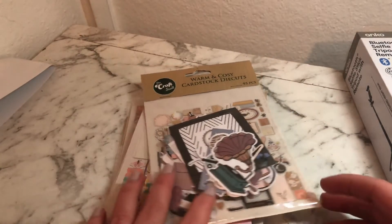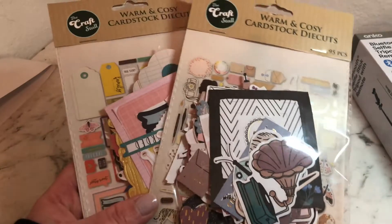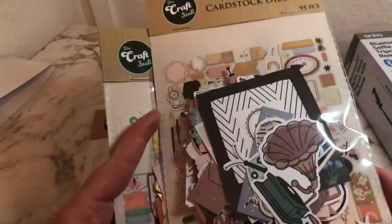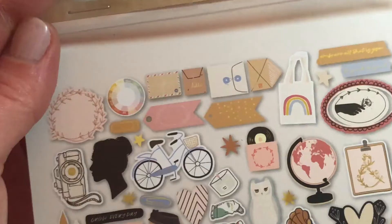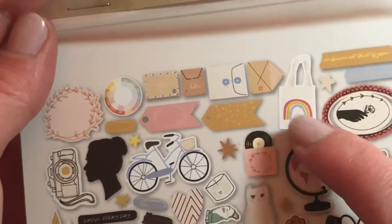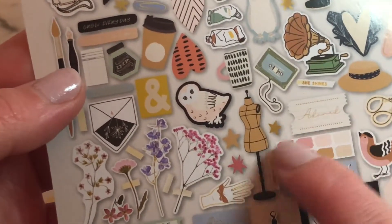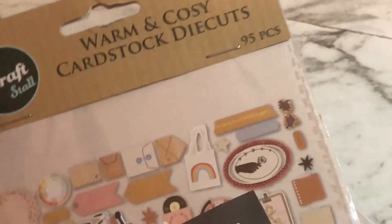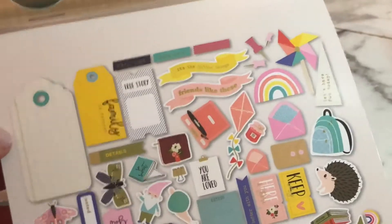I also really wanted to check out the project shop — I go there but don't really look. I think I saw someone showing these online, and that's how I knew I wanted them. I got two of each — they're the warm and cozy cardstock die cuts. I've zoomed in so you can see all the pieces: tags, rainbows, flowers. The color palette is really pretty. There are 92 to 95 pieces per pack.